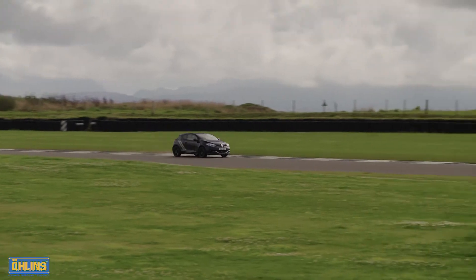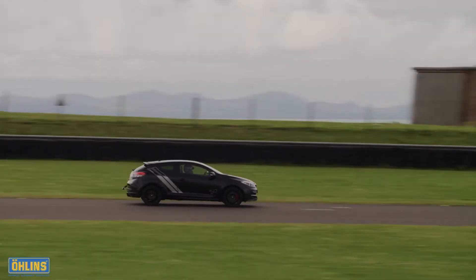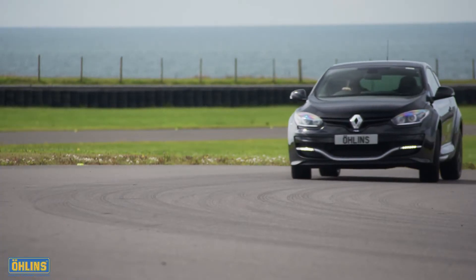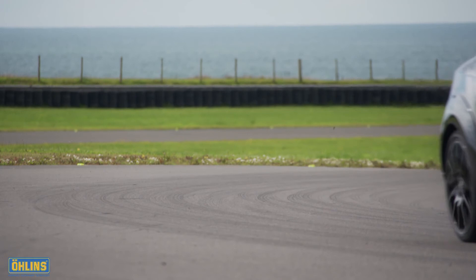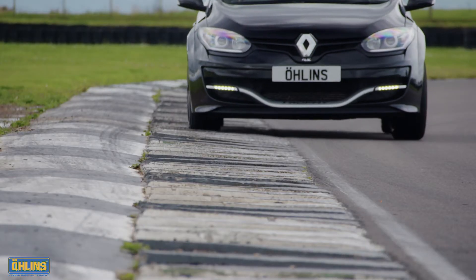We first try the Ohlins car running Renault Sport's recommended dry track damper settings. From the moment you turn into the first corner, the differences are clear: more grip from turn-in through apex to exit, with stronger traction, superior stability into the most critical braking area and an ability to ride curbs without deflecting the car from your chosen line.